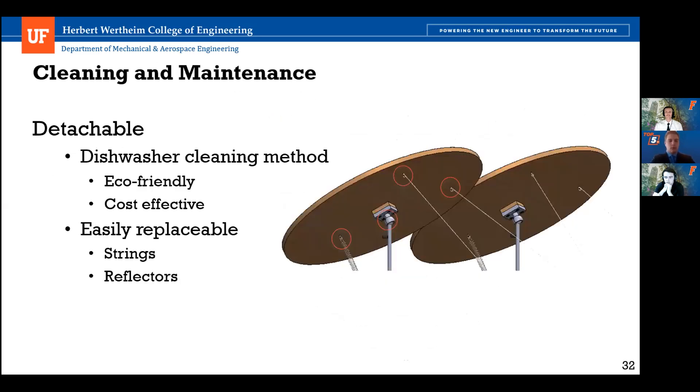Now going over our cleaning and maintenance procedure. A unique feature of the heliostat is that the reflectors are very easily detachable, allowing us to use a dishwasher cleaning method — removing the heliostats and placing them in a large-scale dishwasher to recycle and reuse water. This makes our heliostat especially eco-friendly and cost-effective. There are only four connection points per reflector: two strings, the ball-and-socket joint, and a spring — all easily disconnected so reflectors can be replaced as needed.